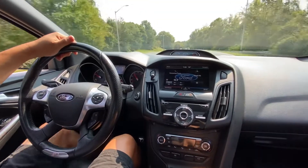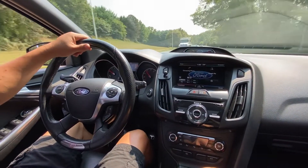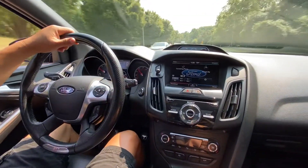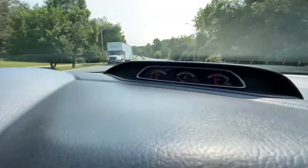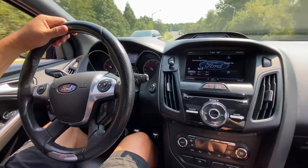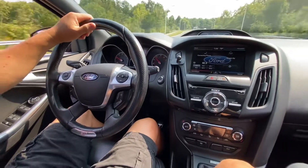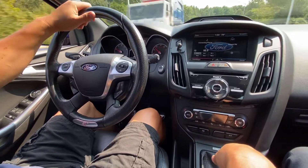Sixth gear and the AC is ice cold. I just wanted you to hear the exhaust note under normal driving conditions. Now up ahead I'm going to make a U-turn and accelerate kind of aggressively from a rolling start.